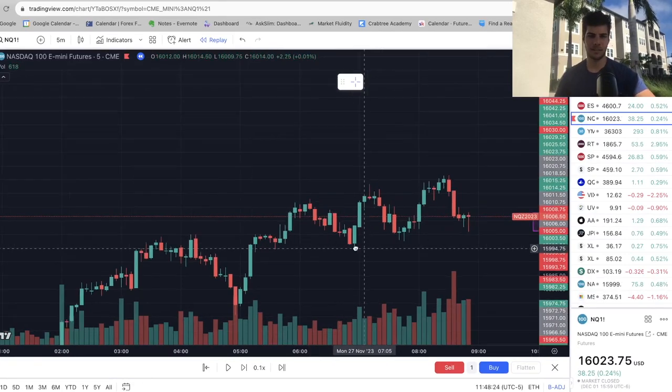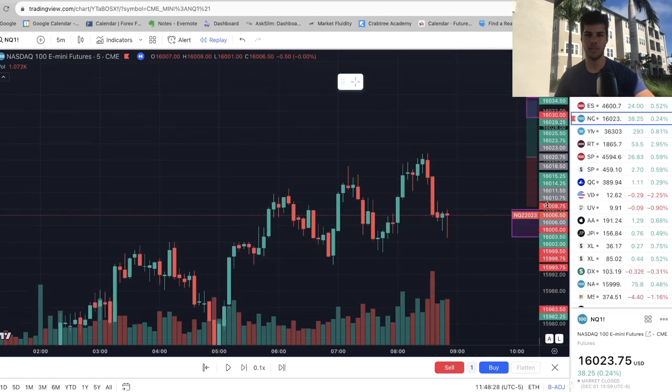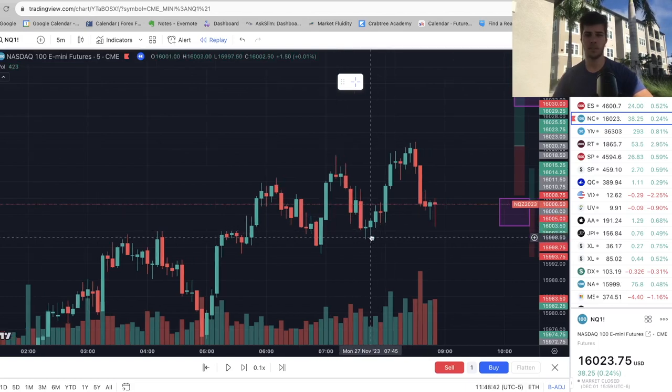Hey guys, it's Anthony. Welcome back to the channel. In today's video, we're going to go over NQ. We're going to trade this past week and see how profitable we are in real time. I know last time I did this video you guys loved this kind of stuff, so I'm just going to post one video a week of this, just trading the previous week live and seeing why I took the trades, going over my thought process, so we can see the potential profit you could get for your own account if we learned how to trade price action.